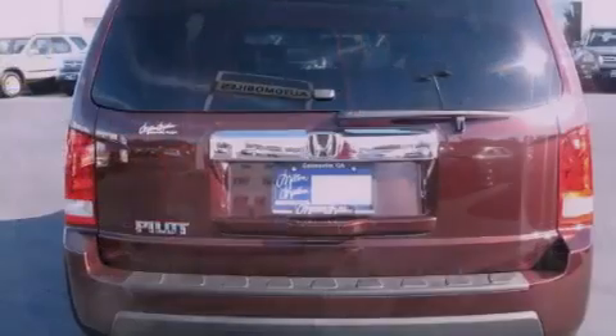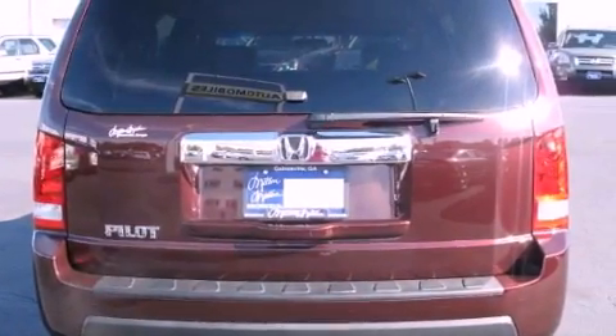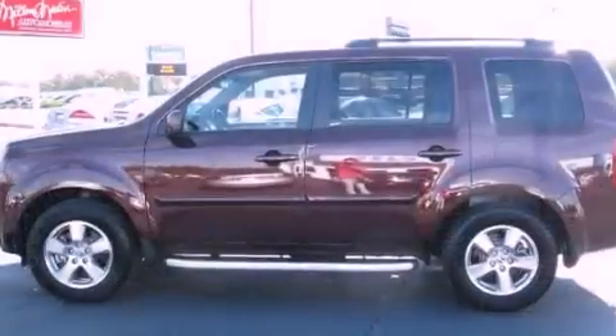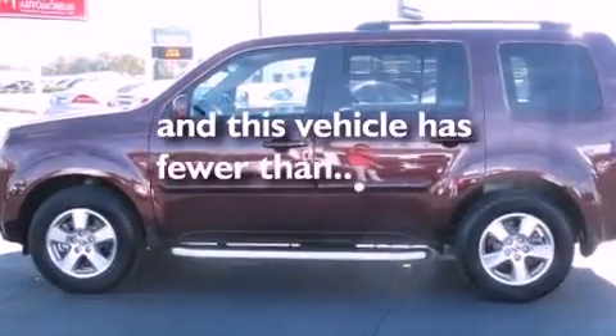Features include commercial-free satellite radio, a power driver's seat, tinted glass, traction control, side curtain airbags, air conditioning, and this vehicle has less than 3,000 miles.